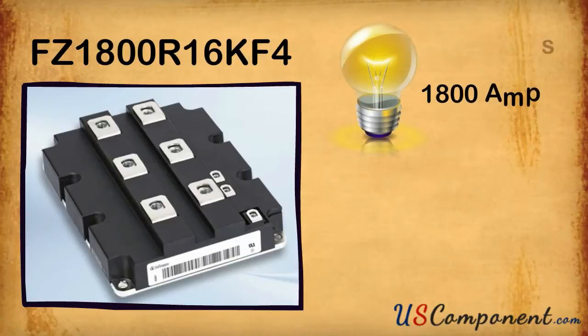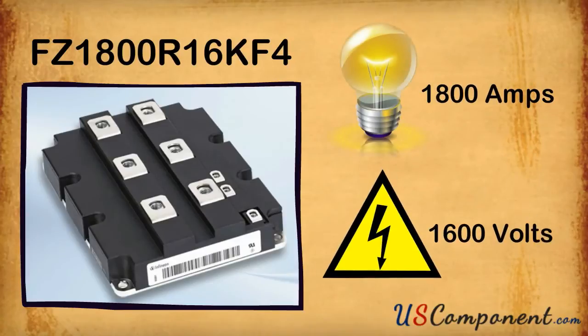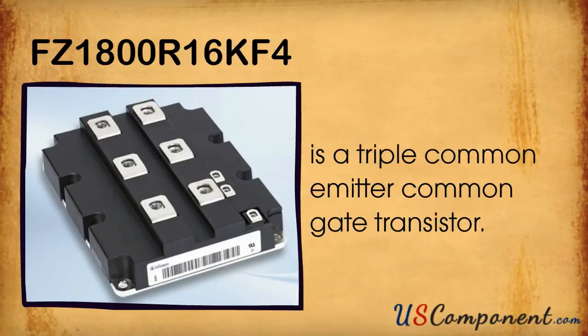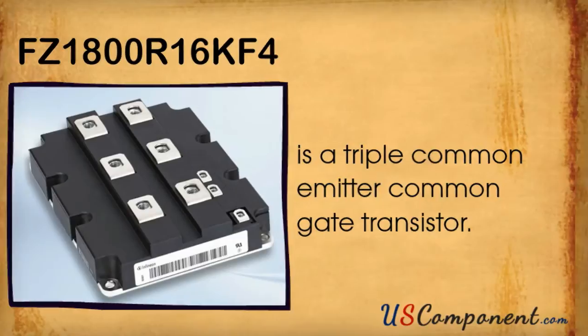FZ1800R16KF4 is an 1800 amp, 1600 volt, single switch IGBT silicon module with IGBT2. It is a triple common emitter common gauge transistor.